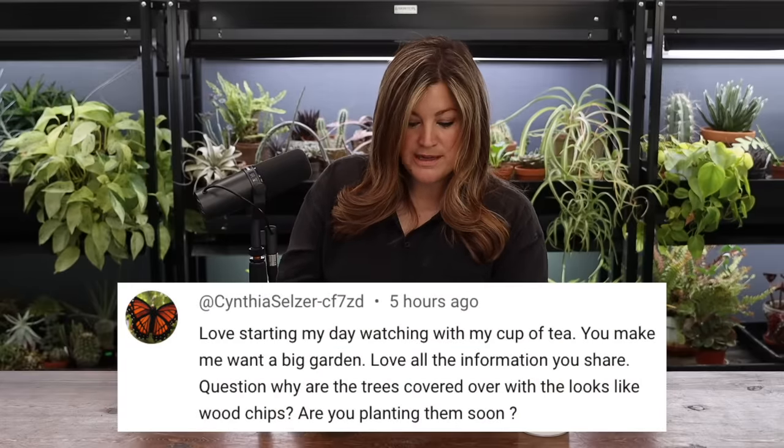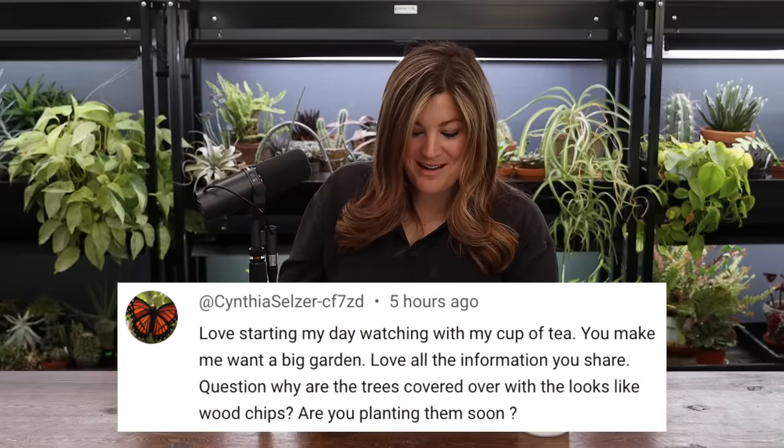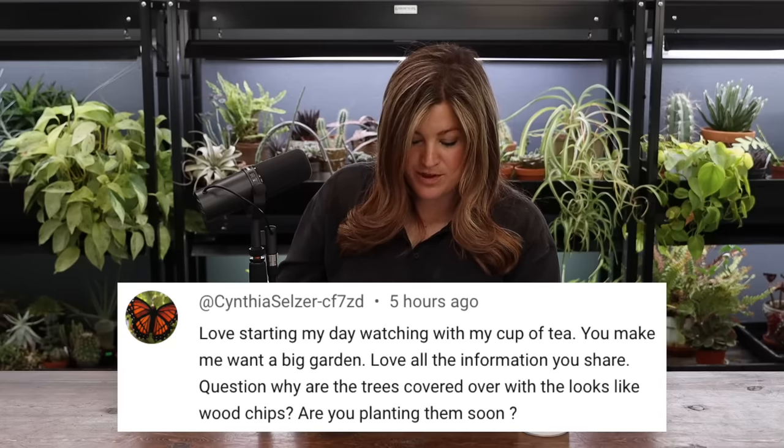Cynthia asked: why are the trees covered with what looks like wood chips, and are you planting them soon? The wood chips serve as a barrier from wind and sun — it just keeps them shaded, cool, and moist. We'll use all those wood chips in the lane we're creating around the dirt lands. It's kind of like faux burying them a little bit, keeping them away from exposure in case you have one of those cold nights — just a little insulation.